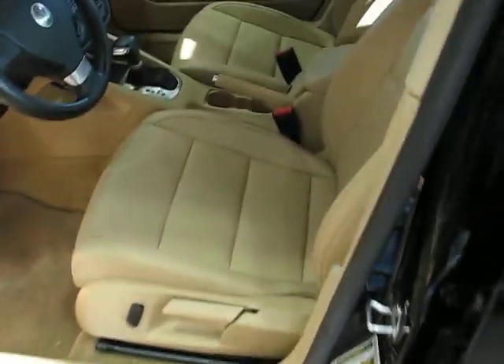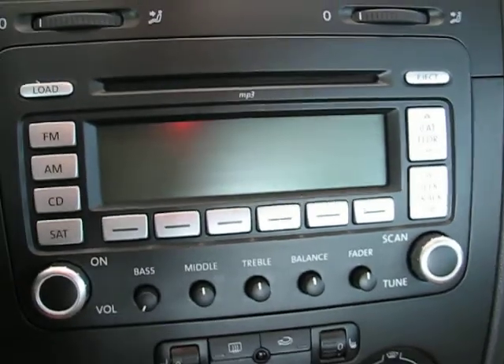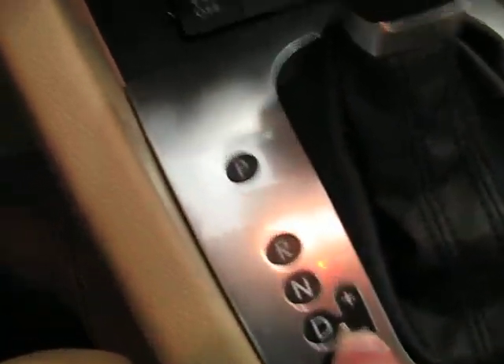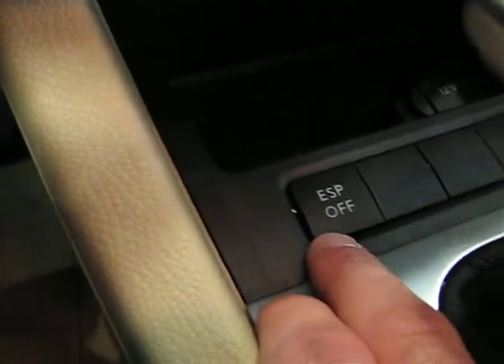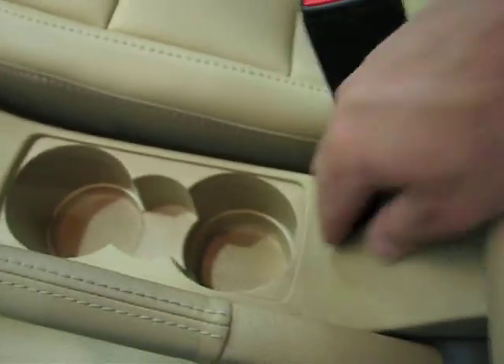Let's go inside. The SE is going to have leatherette seating. You got heated seats in the front, a leather-wrapped steering wheel, power windows, power door locks, all that good stuff. Six-disc in-dash. Six-speed automatic — you can shift it manually if you so desire. You got traction control, stability control, leather-wrapped e-brake holder, and cup holders.